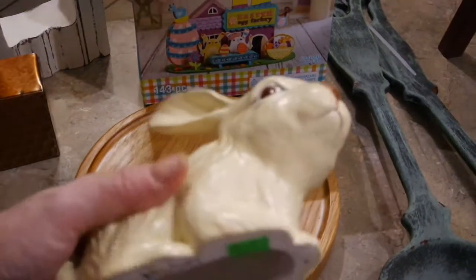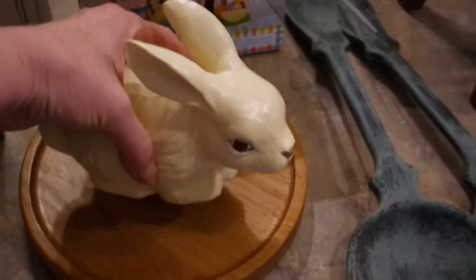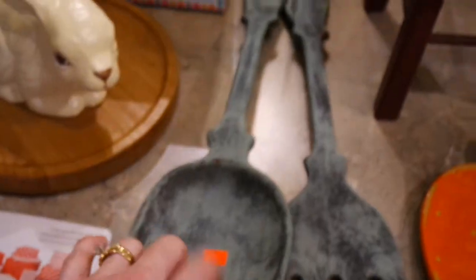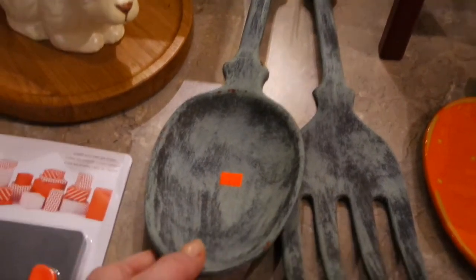I got this cute little rabbit for 99 cents — sometimes rabbits just strike me and I can't pass them up. I also picked up these two metal oversized fork and spoon decorations.